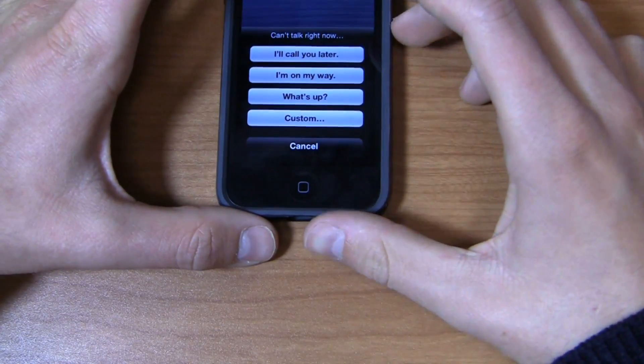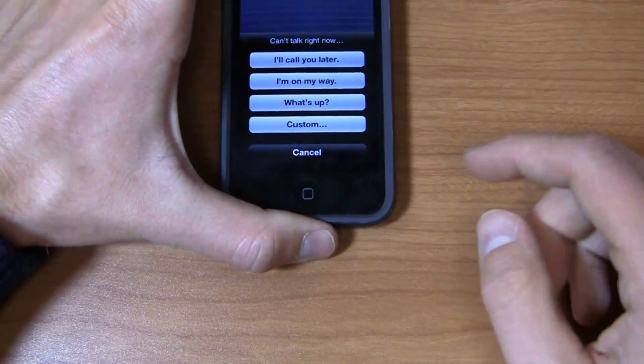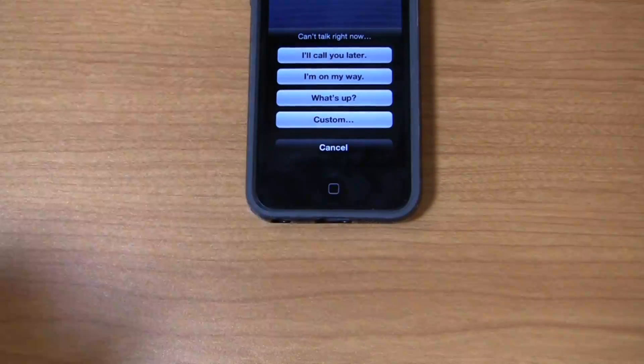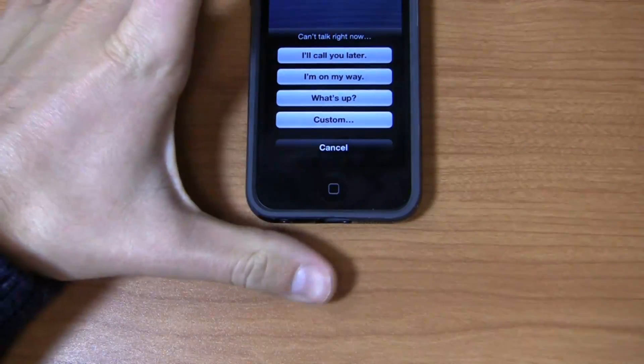When I hit reply with message, it's got 'Can't talk right now.' I can do a custom one as well and easily access that. So if I'm in a meeting or on the road and can't talk, I can easily pop it up and hit that without looking at the phone.